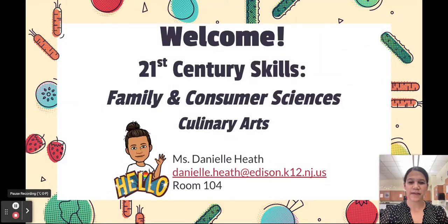Hello, welcome to our virtual back-to-school night. My name is Danielle Heath. I'm part of the 21st Century Skills Department, specifically in Family and Consumer Sciences, and I teach culinary arts.